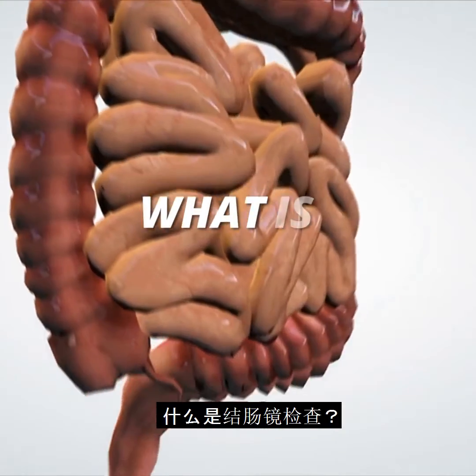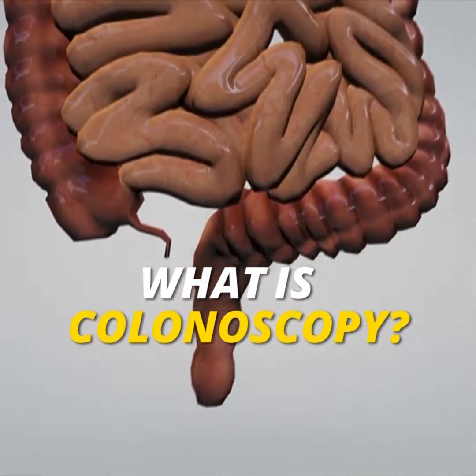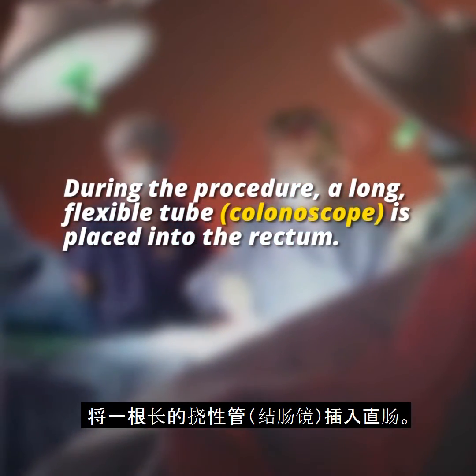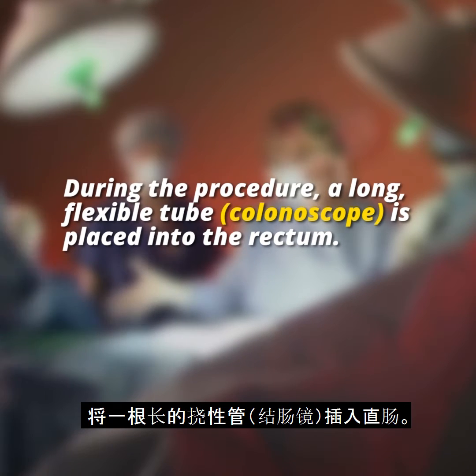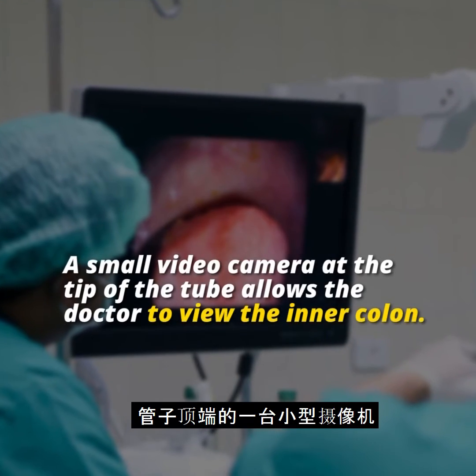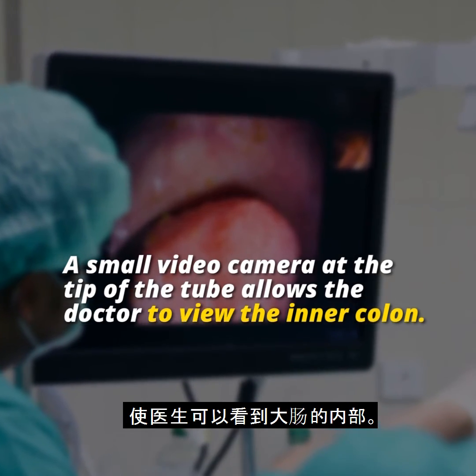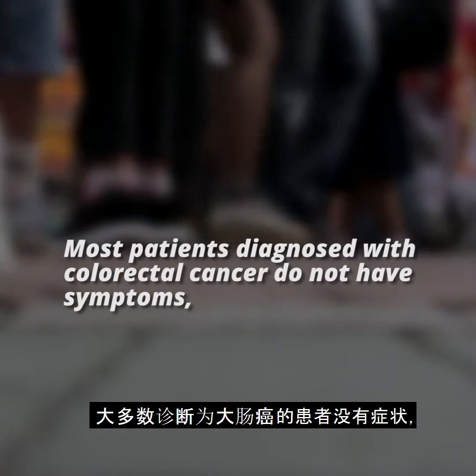During the procedure, a long flexible tube called a colonoscope is placed into the rectum. A small video camera at the tip of the tube allows the doctor to view the inner colon.